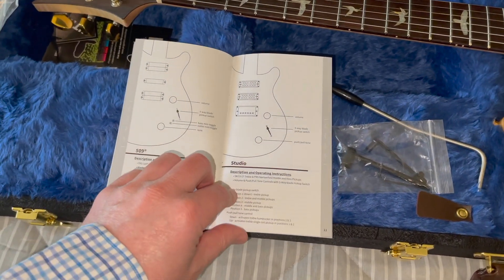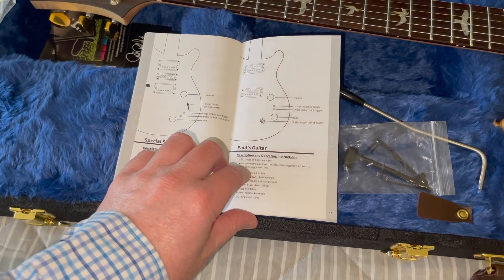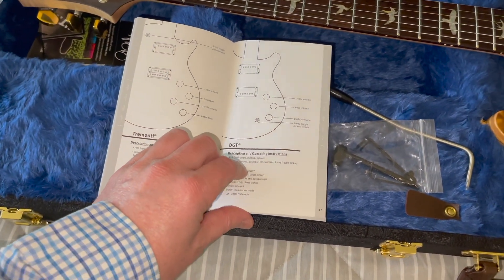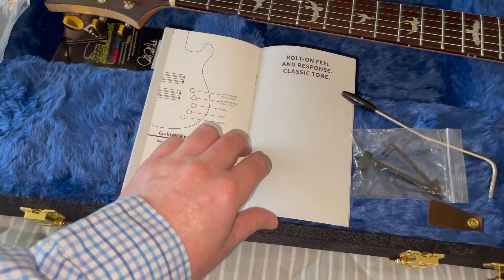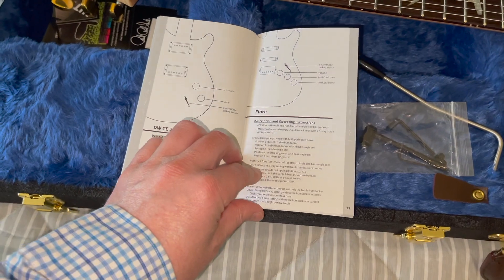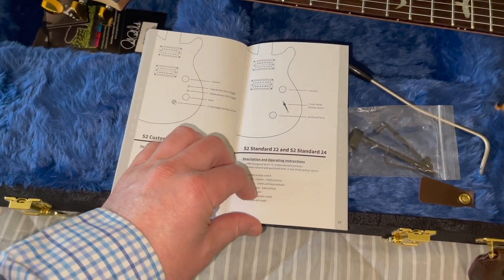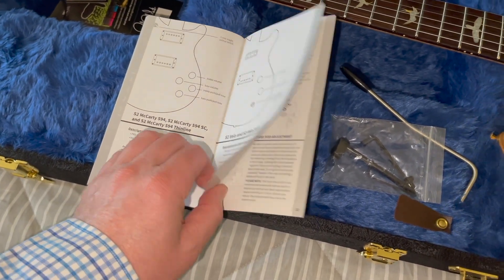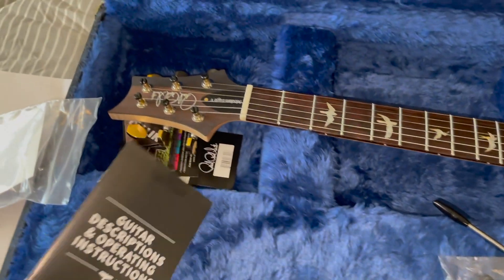What I found interesting in that operations manual: it lists every PRS model — Custom 24s, piezos, 2408s, McCartneys, Paul's Guitar, Santana, DGTs, Tremonti, Silver Sky, Fiore, even four- and five-string basses — but there is zero mention of the Modern Eagle 5 anywhere in that catalog. It just shows you what an anomaly this guitar is — it's not part of the normal PRS lineup at all.